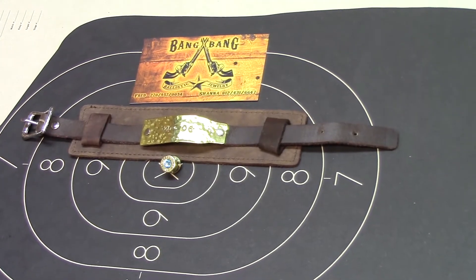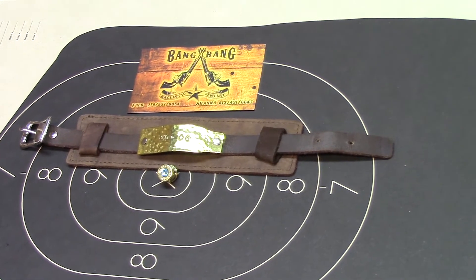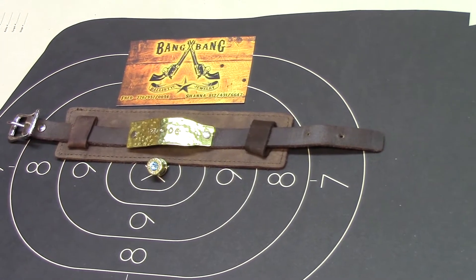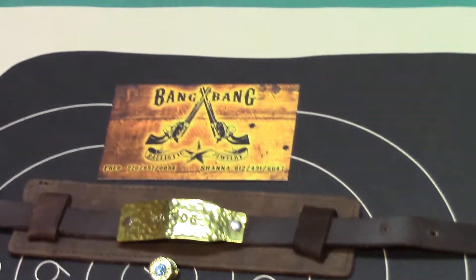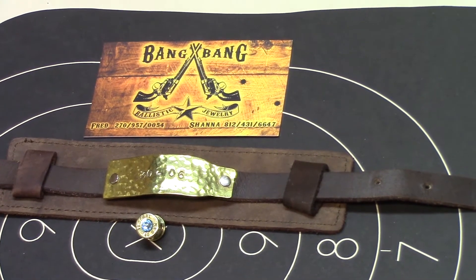Hey guys and/or gals, this time I got something you might be interested in. I want to give a quick shout out to Bang Bang Ballistic Jewelry. What I have here today is some handmade-in-the-USA custom jewelry, co-owned by a disabled Afghanistan war veteran.